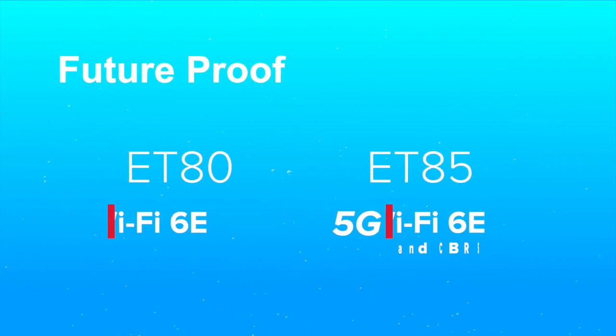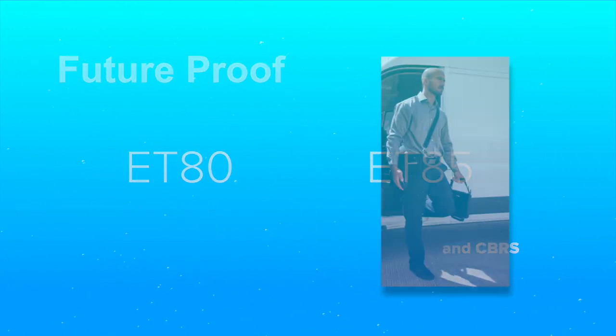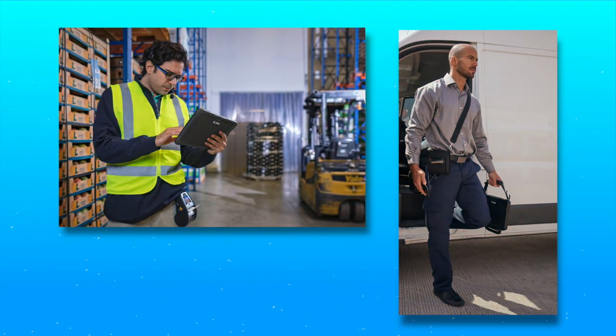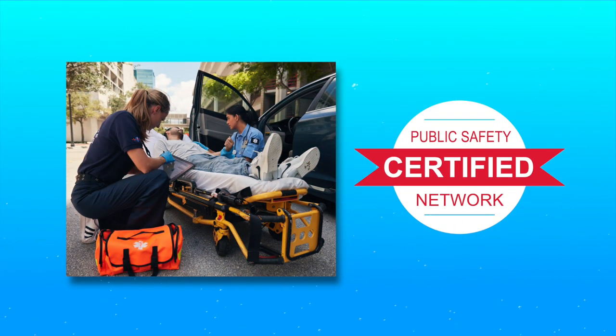These tablets offer the latest wireless technology — faster and more reliable future-proof connections with the support of 5G and Wi-Fi 6E, keeping the workforce connected to the most critical information and people needed wherever their job takes them. And public safety network certifications provide first responders with a connection they can count on.